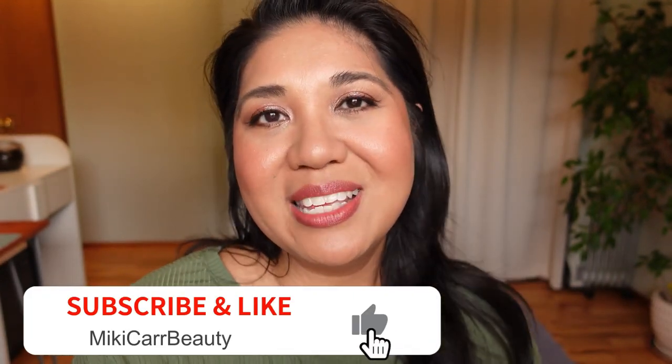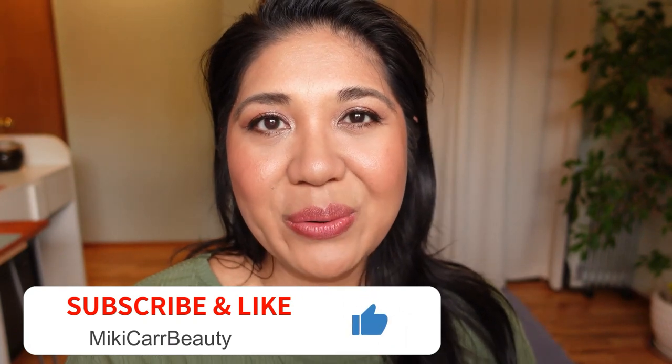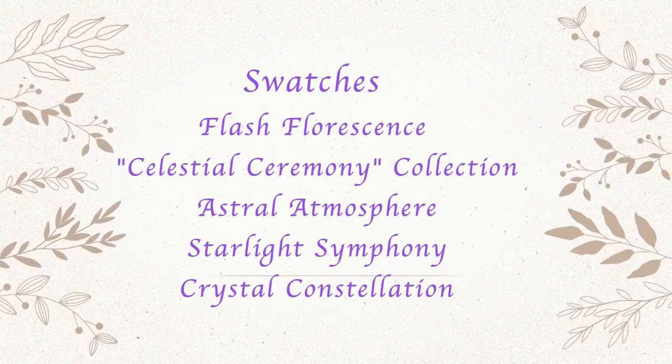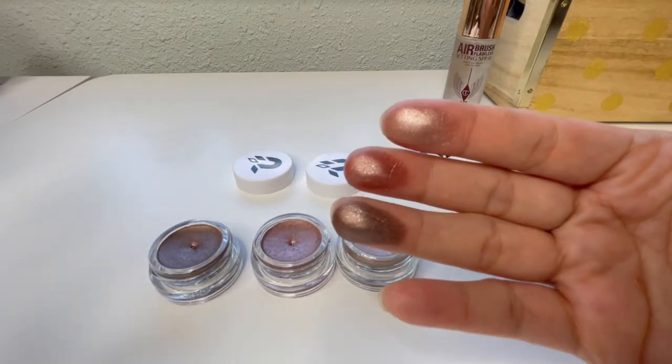If you want to see how I put all three eyeshadows on my eyes, then keep watching. But before we continue, please consider subscribing, liking, and commenting below — clicking that thumbs up button helps with engagement. Most people watching these videos are actually not subscribed, so go ahead — what are you waiting for? Subscribe, and let's get to it.